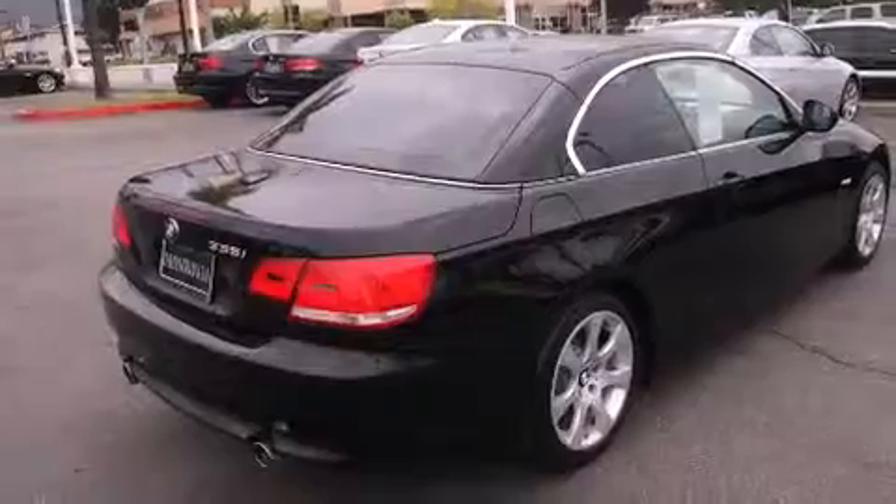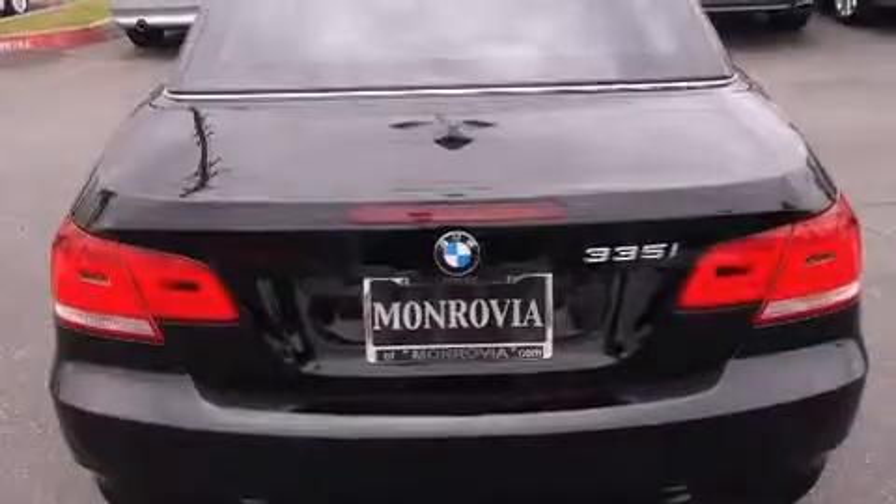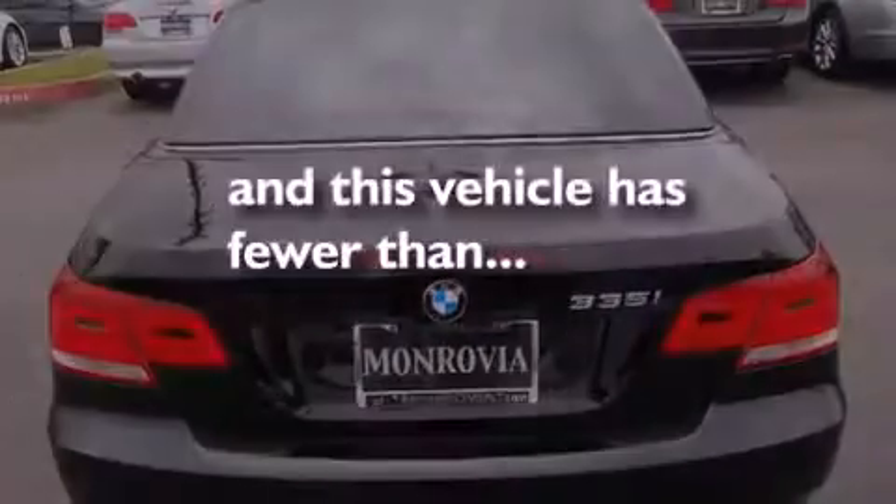Four-wheel disc brakes with ABS, memory settings for the side view mirrors, and this vehicle has less than 25,000 miles.